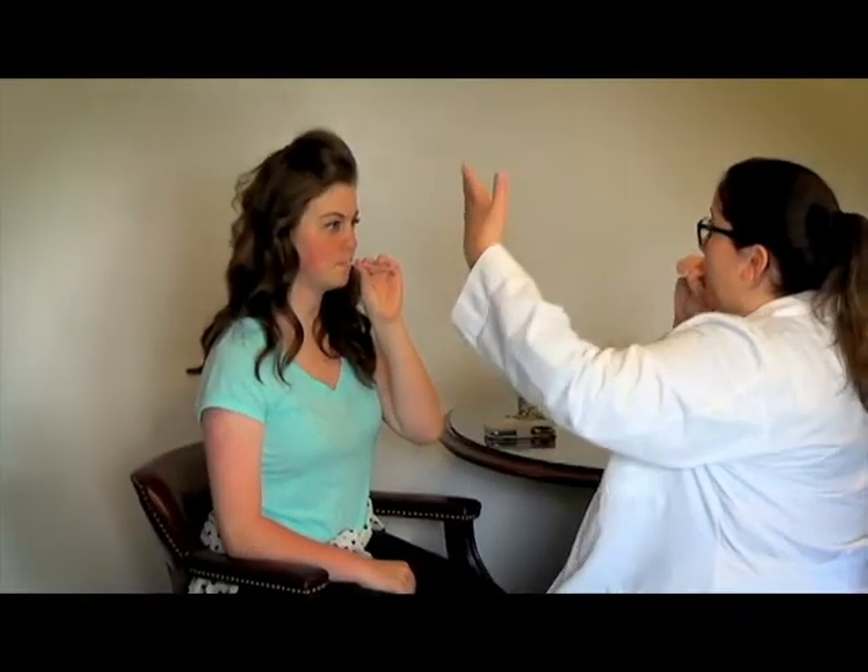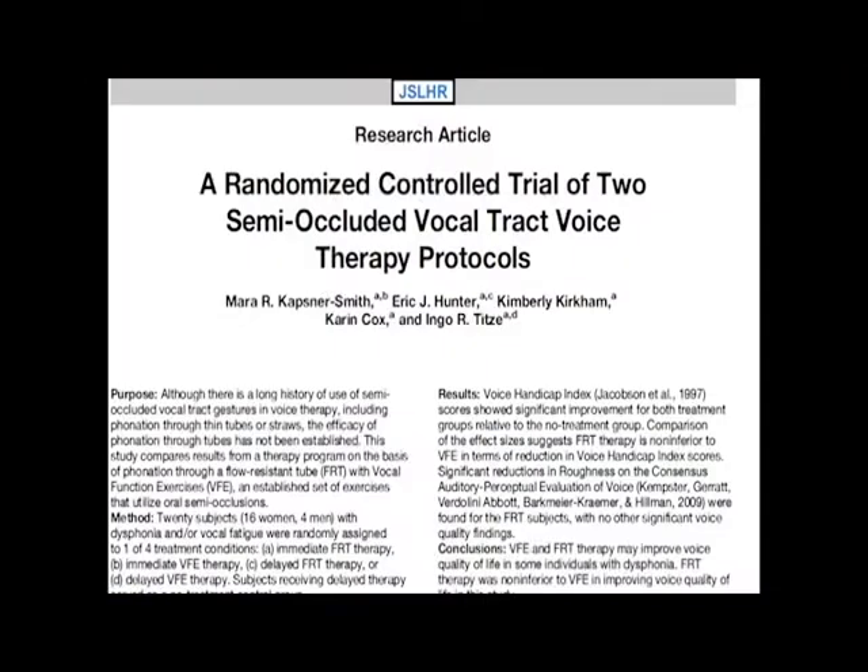There is increasing evidence that straw phonation helps rehabilitate injured vocal folds that are stiff and swollen. Straw-like therapy protocols are not inferior to other well-known therapy protocols that focus on optimal use for healing.